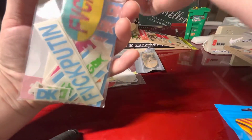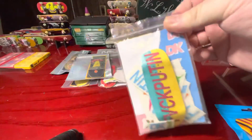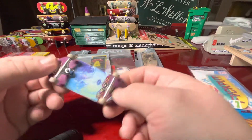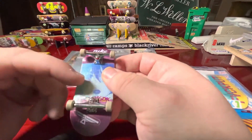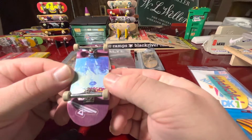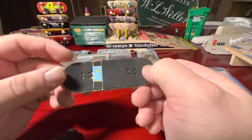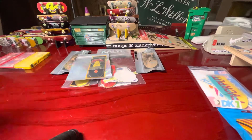And speaking of DK — not to get too sidetracked — I do have this DK deck right here that I set up with lab wheels. This thing is amazing. And my crazy grip job. Anyways, back to it.